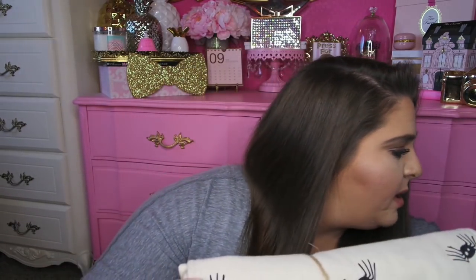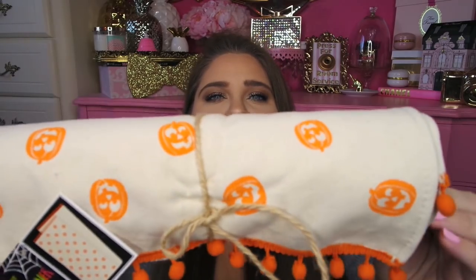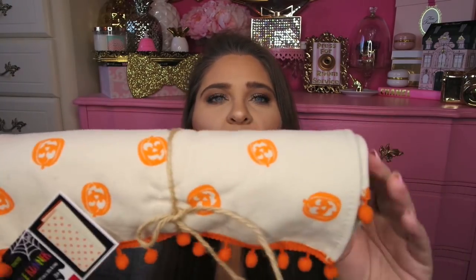This is the one my mom picked up — she got the black spider one for my sister and then this one for herself. This one is orange and just has little pumpkins all over it with little orange pom-pom trim. Again, five dollars, same 50-inch by 12-inch size. The matching placemats were only two for five dollars, so the runner was a better deal. Very cute and a lot cheaper than the ones I've seen at HomeGoods.